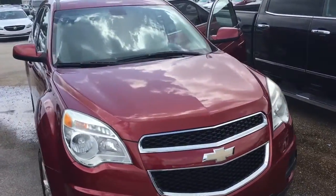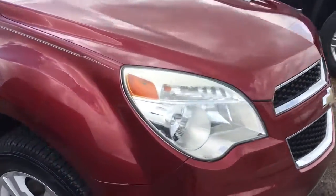Hello, my name is John Dee from Carls Buick GMC. Just want to shoot you a real short video of this 2011 Chevy Equinox we just got in trade.